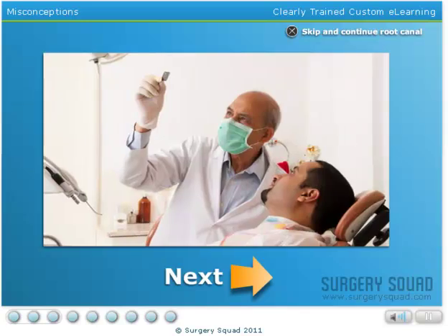There is some truth to this statement. The number of appointments required to complete your root canal treatment depends on a few variables. These include how your dentist has been trained, their experience, equipment available to them, and the condition of your tooth.